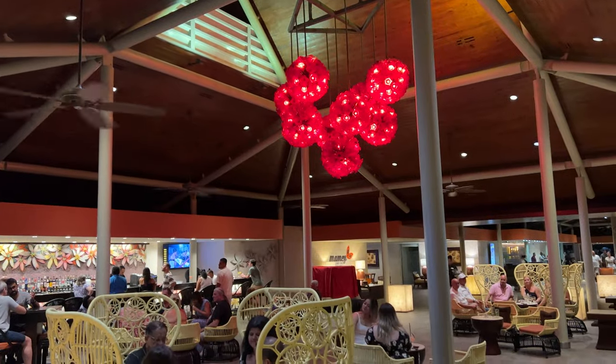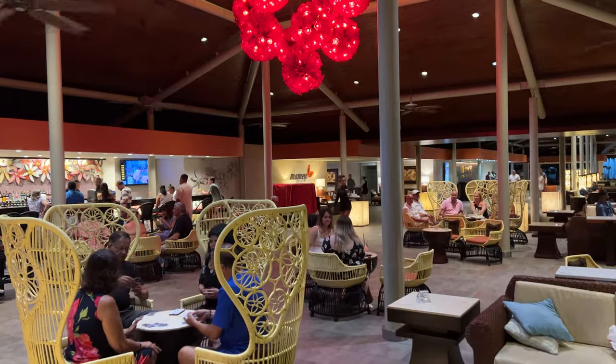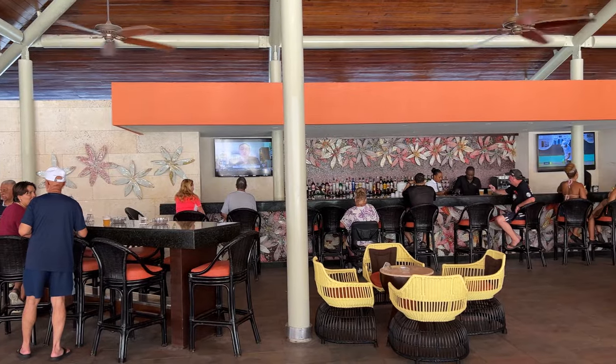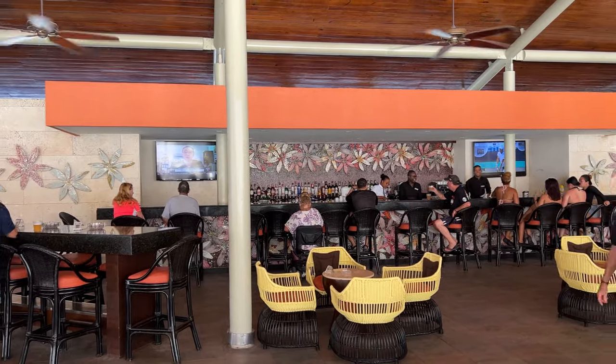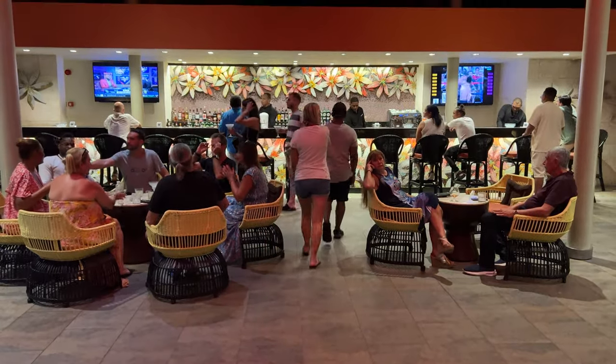The busiest spot at night is Mamey Lobby Bar, where many people gather to drink and chat. This area is also lovely during the day, but is best enjoyed after the sun has set. The night was rainy, so we decided to turn in early.